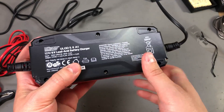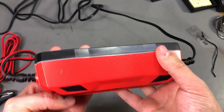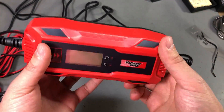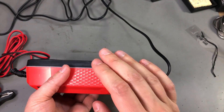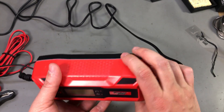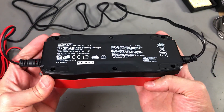Earlier I mentioned that this might have a transformer inside, but now I don't think that anymore, because the unit is very light, so it's most likely a switch mode power supply in here. However, it has only a 240V input — it's not universal input.